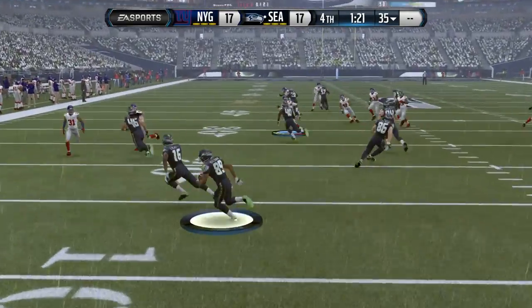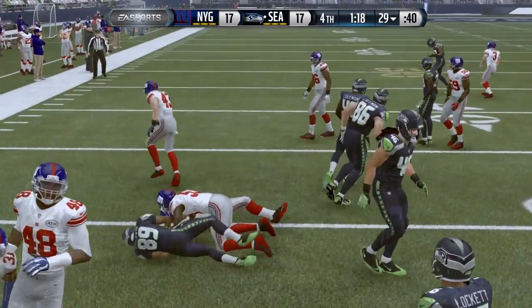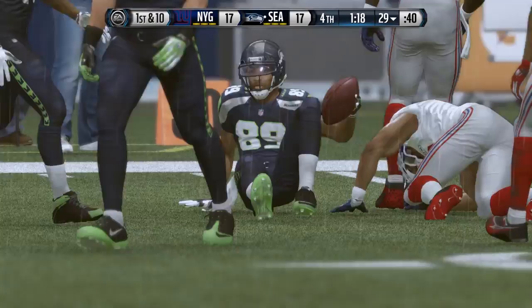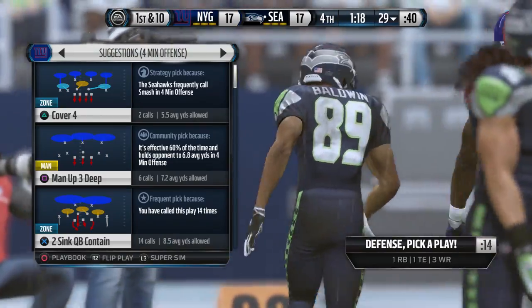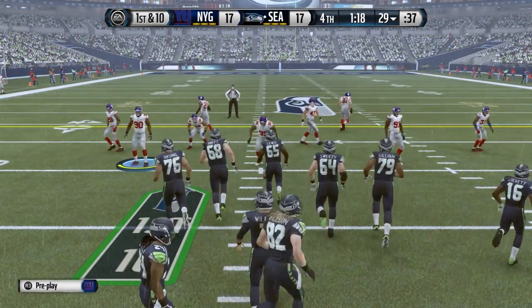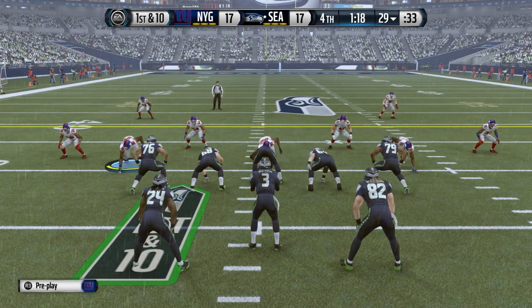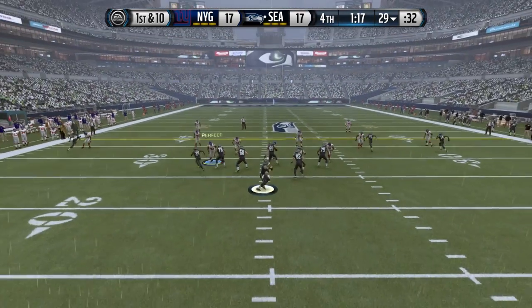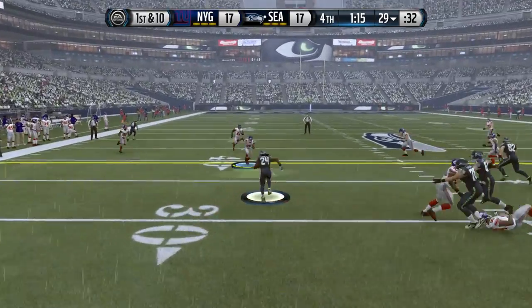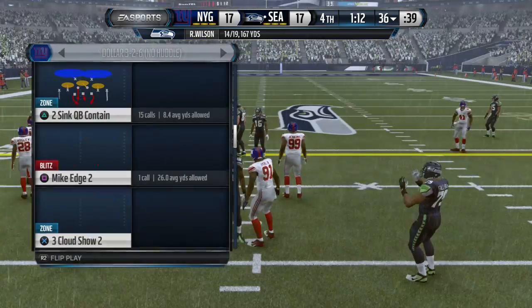Baldwin's going to test the coverage here, and he's taken down right at about the 29 — not quite to the 30. The Seahawks take the field; the game is tied. Can this offense drive down and win it for them? You've got to be alert on the offensive side in situations like this. The defense can't give up yards, can't give up points, so look for them to be very aggressive.